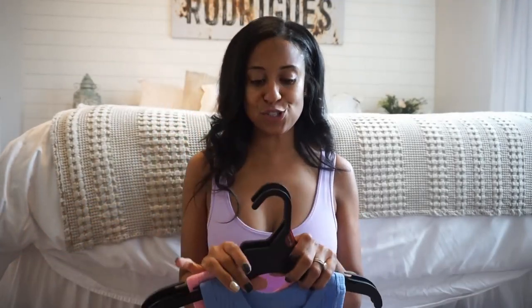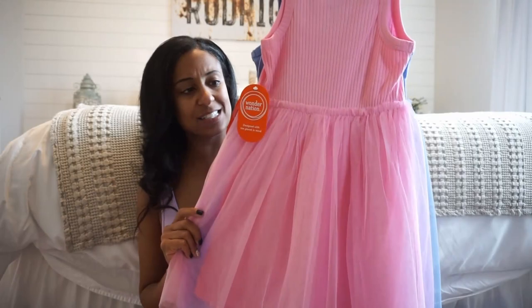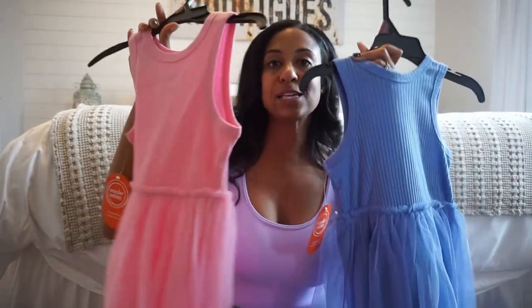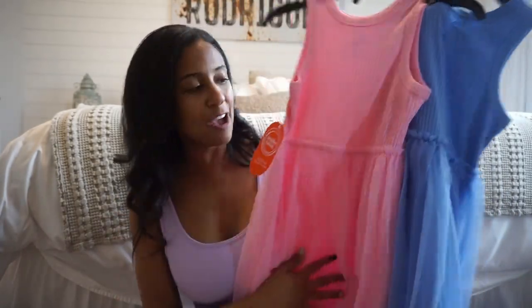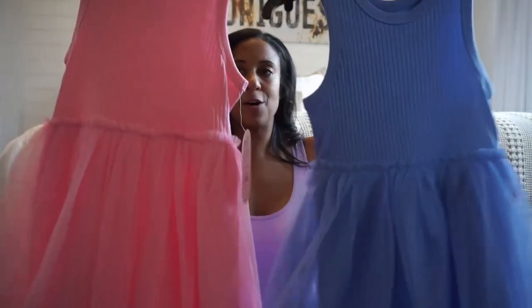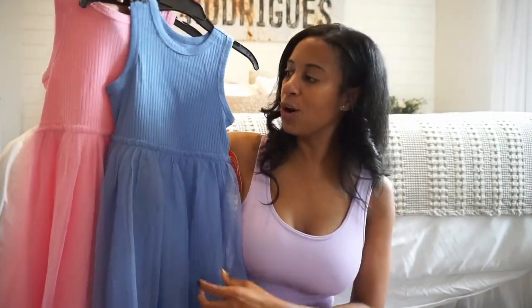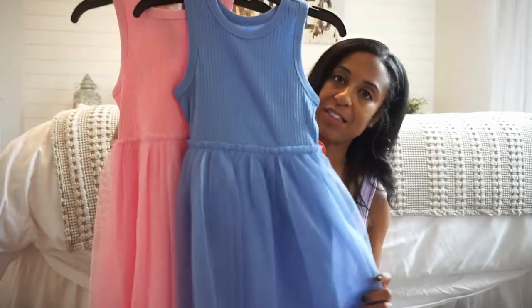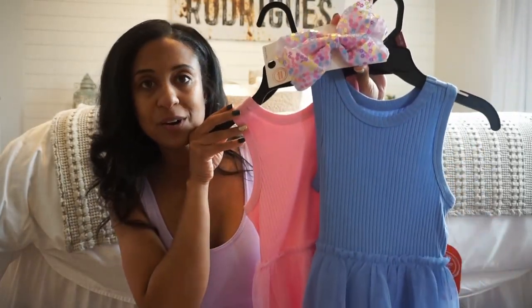For her Easter dress, I picked up two — guess where? Walmart again. They had these adorable dresses, so stinking cute. These are only $8.98. They come with a tutu and a rib top. I picked up two because I'm not sure which one she'll wear for Easter, but I thought these would be so cute and darling. We will style it with like a white denim jacket and some cute little sandals, or she could wear her cowgirl boots. Either one will go really well with that bow I picked up.